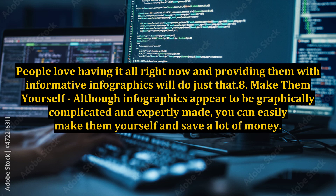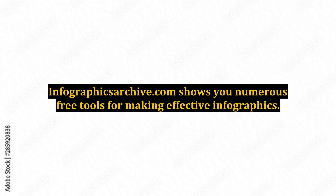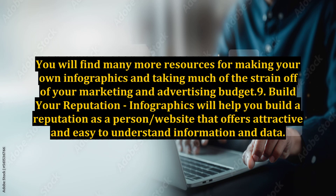Benefit 8: Make them yourself. Although infographics appear to be graphically complicated and expertly made, you can easily make them yourself and save a lot of money. There are sites such as Infogr.am where you can design and produce your own infographics for free. Infographicsarchive.com shows you numerous free tools for making effective infographics.